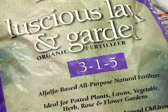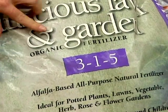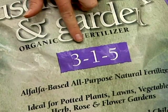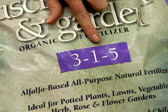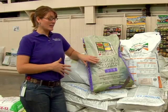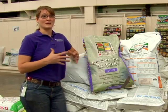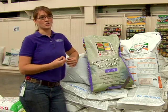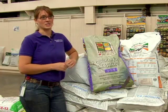Usually the nutrient analysis tends to be lower than a synthetic product. For instance, this product is 3-1-5, where a lot of our synthetic lawn products would be something more like a 25-3-3. So the only thing that this really means is you have to apply more product per square footage in order to get the same amount of nitrogen desired at application time.